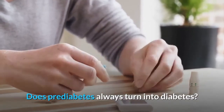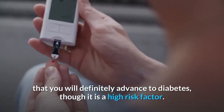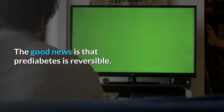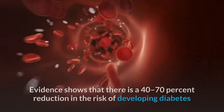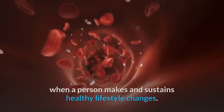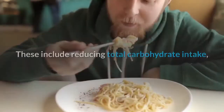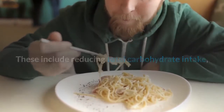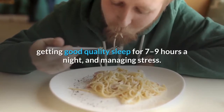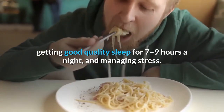A diagnosis of prediabetes does not mean a person will definitely advance to diabetes, though it is a high risk factor. The good news is that prediabetes is reversible — evidence shows a 40 to 70 percent reduction in the risk of developing diabetes when a person makes and sustains healthy lifestyle changes. These include reducing total carbohydrate intake, switching to high-fiber low-GI carbs, losing weight, doing daily exercise, getting seven to nine hours of quality sleep, eating a healthy diet, and managing stress.